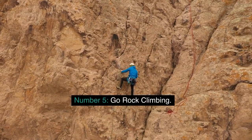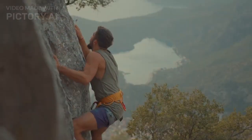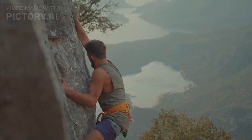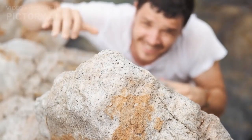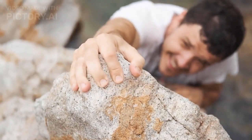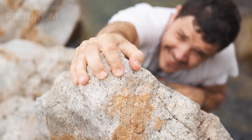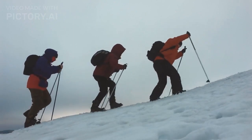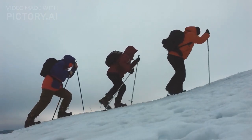Number 5: Go Rock Climbing. Yosemite is famous for its granite walls, making it a popular destination for rock climbers. With over 3,000 routes to choose from, climbers of all levels can find a challenging climb. For those new to the sport, take a guided climbing trip with one of the park's authorized providers.